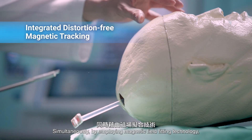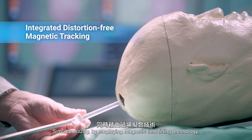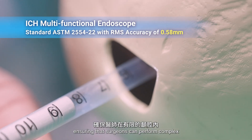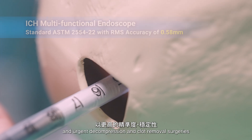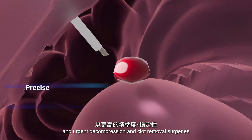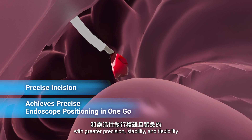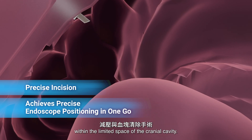Simultaneously, by employing magnetic field-fitting technology, the system can overcome environmental magnetic interference, ensuring that surgeons can perform complex and urgent decompression and clot removal surgeries with greater precision, stability and flexibility within the limited space of the cranial cavity.